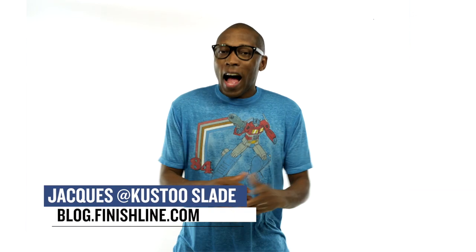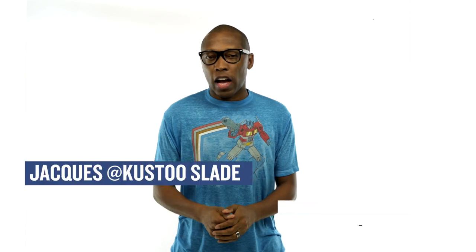To be honest, this is a bit of a strange week when it comes to releases, but there are some things mixed in, especially for the ladies. I am Jacques Slade, and this is the Heat Check.